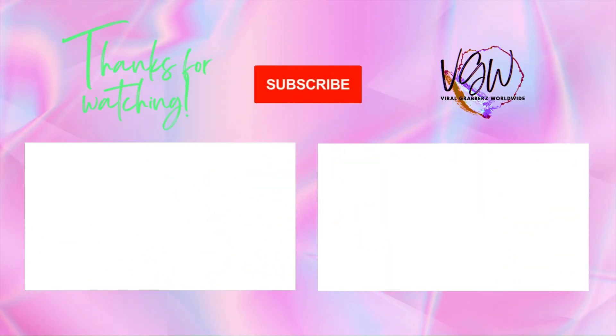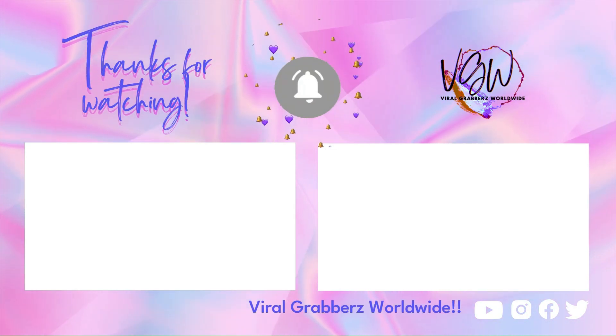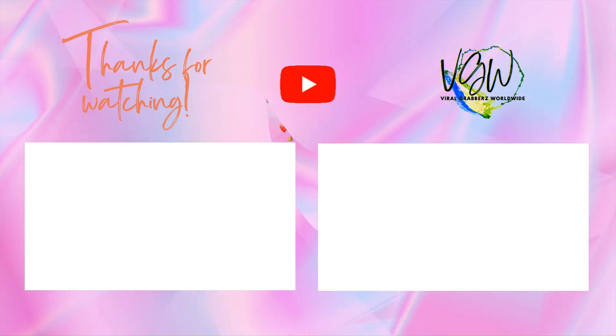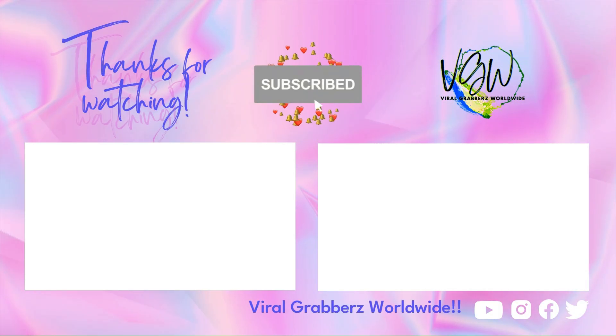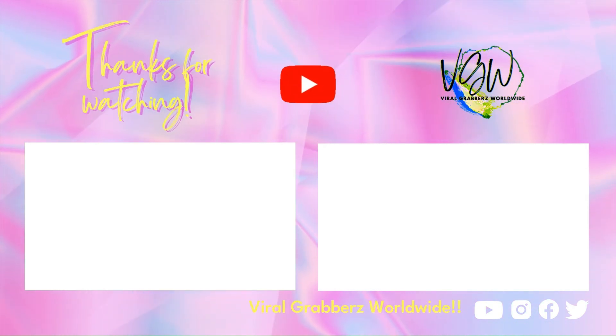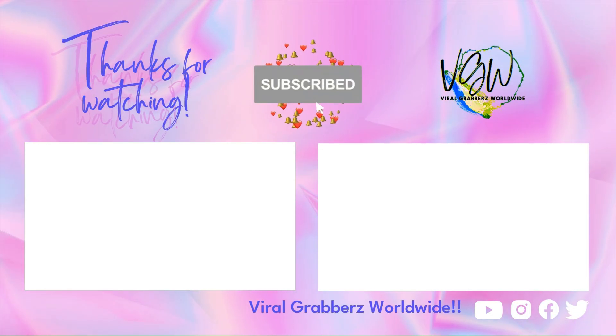We appreciate you taking the time to view Viral Grabbers Worldwide. Remember to subscribe and like this video. To be reminded of new videos in the following week, click the notification button. We also have a ton of other videos in our playlist on our channel page. We'll talk again later. Bye!